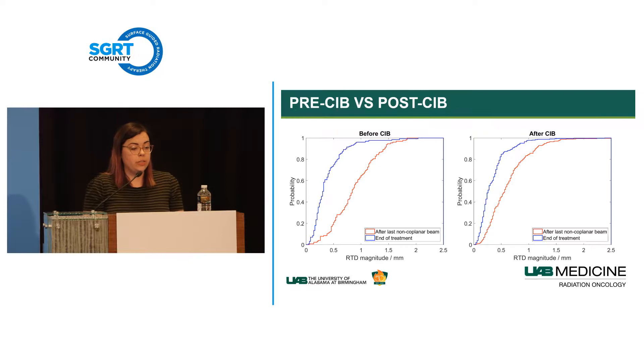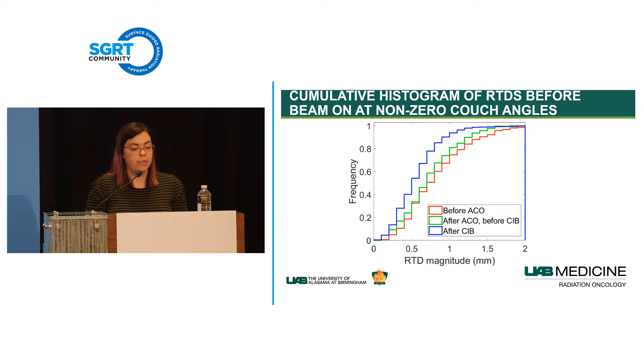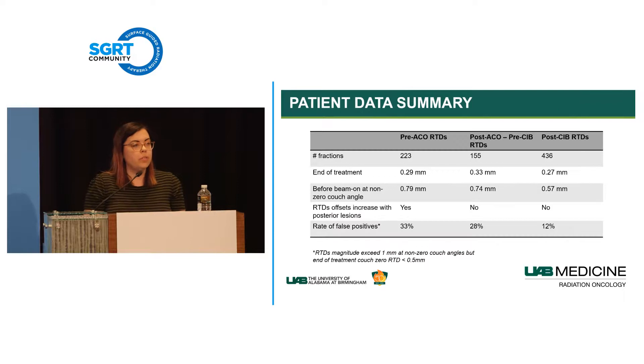Looking at patient data: probability maps of RTD magnitude show that after implementing the CIB cold calibration, the distributions at end of treatment and after the last non-coplanar beam are much closer together. Comparing all three time periods, we got the largest improvement with the CIB calibration protocol. The median end-of-treatment RTD dropped to about 0.57 mm, we no longer had isocenter-location dependence, and our false positive rate dropped to about 12%.